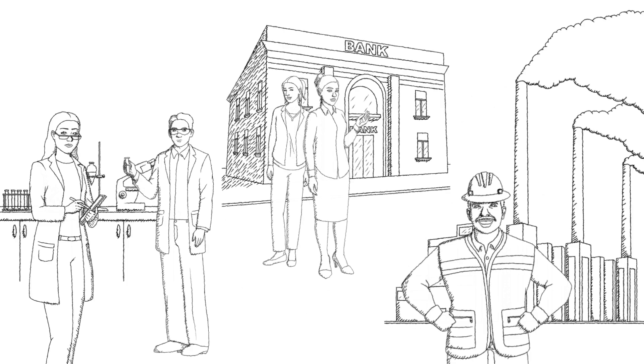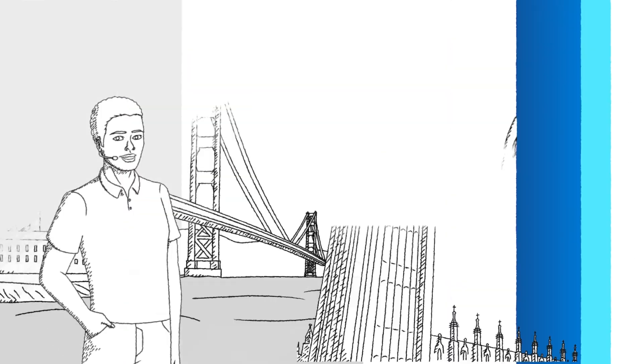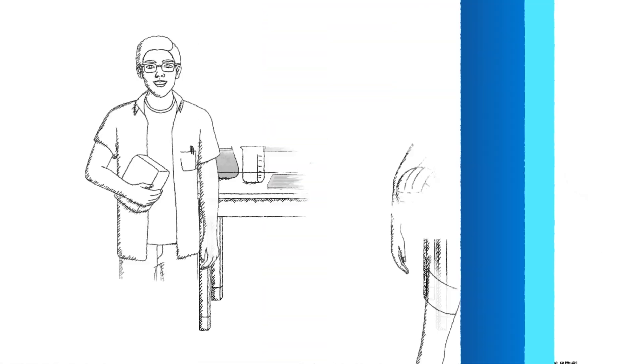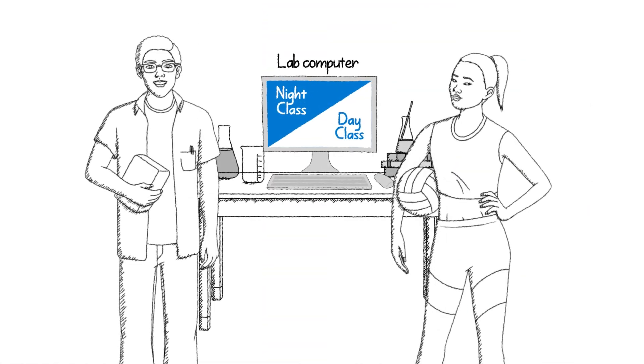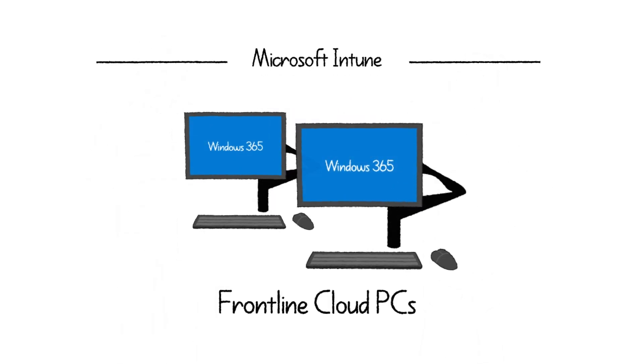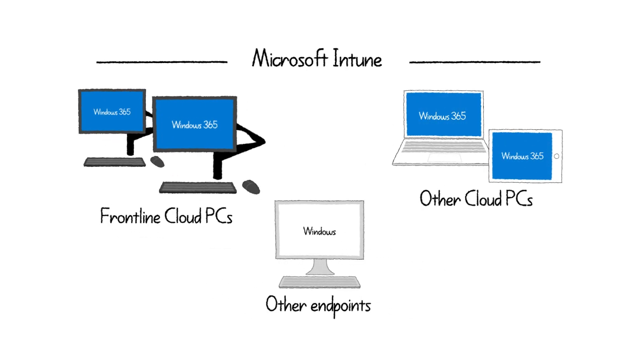Across industries, organizations of any size can benefit from access to cloud PCs — tech support in different time zones, part-time workers or contractors, even university students sharing computing resources. Windows 365 Frontline Cloud PCs are affordable, easy to deploy and configure, and can be managed with Microsoft Intune, alongside your other Windows 365 Cloud PCs and endpoints, helping you maximize your existing IT investments.